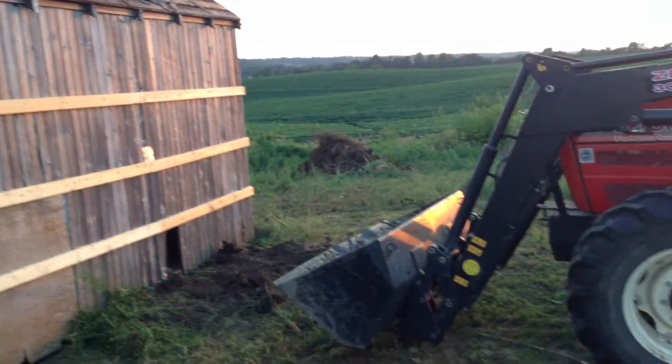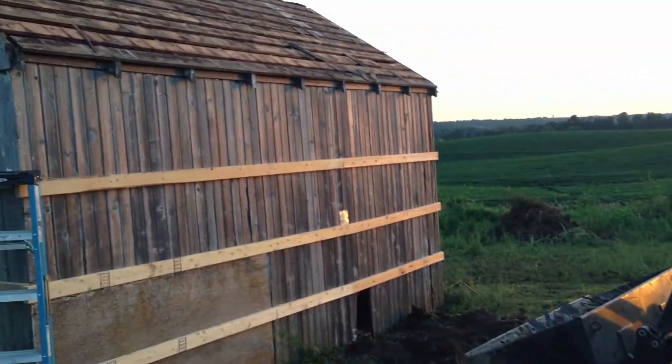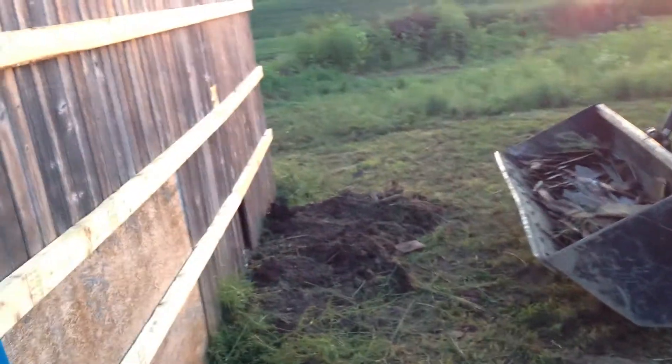You can see the tractor sitting here because I had the bucket up on the roof, and I was sitting on the bucket throwing all the shingles straight into it. The tractor has made the job a lot easier as opposed to coming down and carting it away with a wheelbarrow.